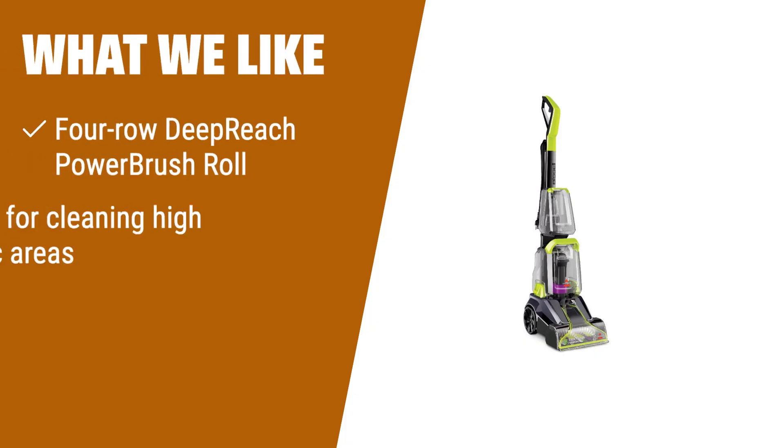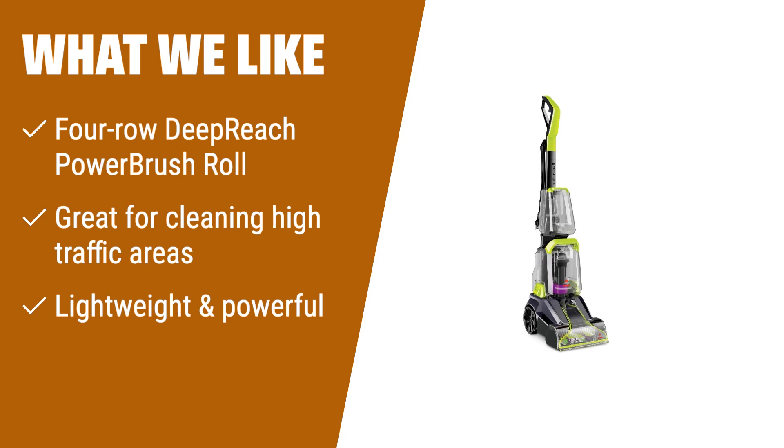What we like: If you want a carpet cleaner that saves pets and tackles tough pet messes, then the Bissell TurboClean Power Brush Pet Carpet Cleaner is the perfect choice. With its four-row deep-reach power brush roll, it can lift away dirt and stains that a vacuum leaves behind. It's lightweight and powerful, making it convenient for cleaning carpets in high traffic areas. The two-tank technology ensures you never clean with dirty water, and the removable nozzle makes maintenance and cleaning a breeze.